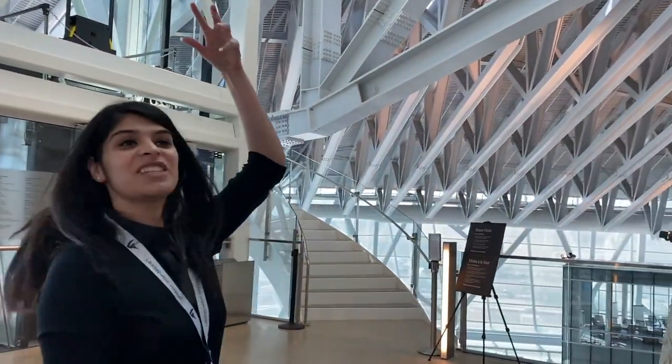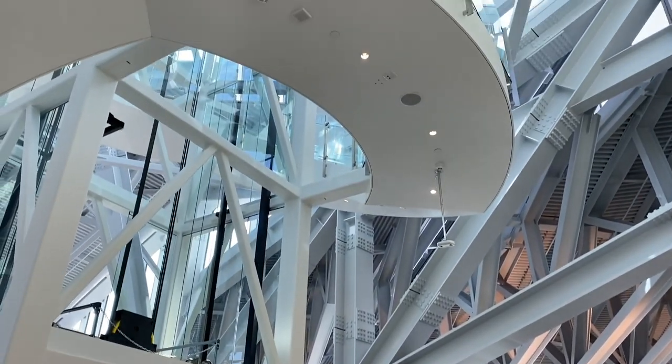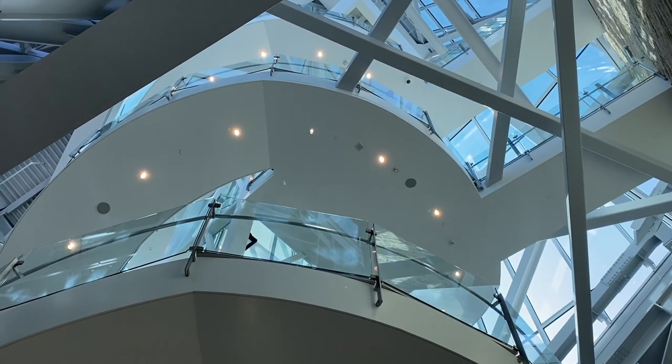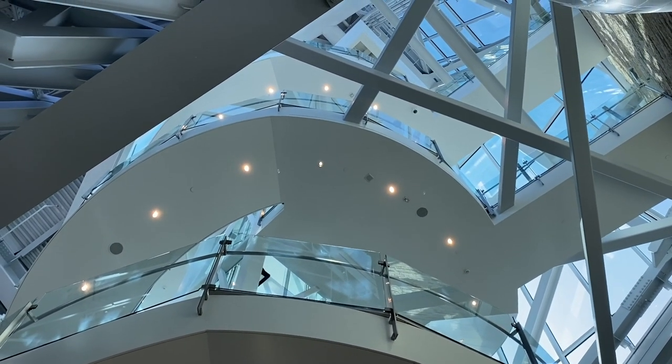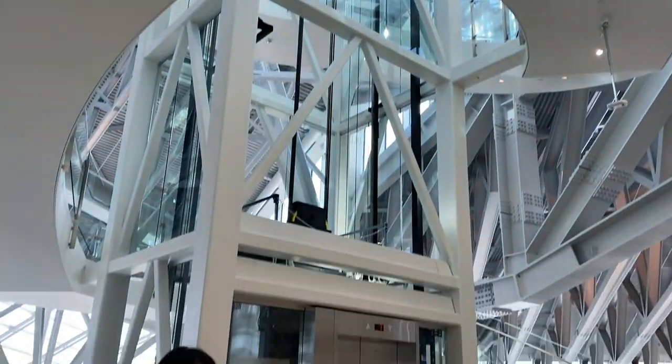There it is — the spiral staircase of 108 steps. You could always use them to go up to the Israel Asper Tower of Hope, but if you're like me and a little scared of heights, we will be taking the elevators. Follow me please.